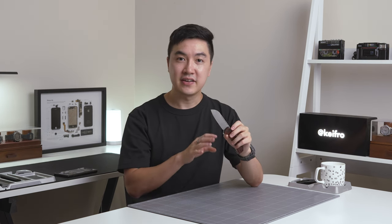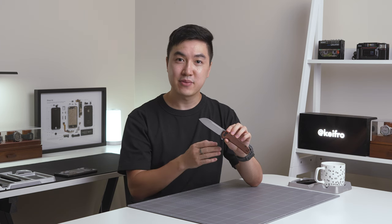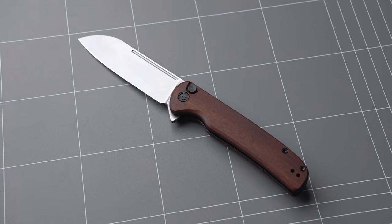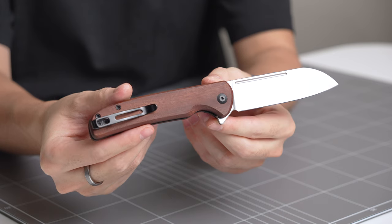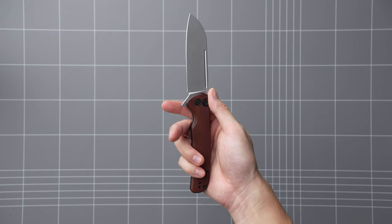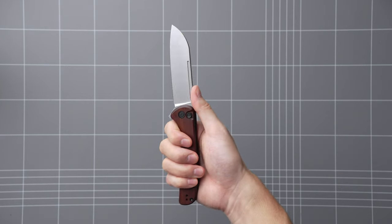Next up is the Civivi Chevalier. I've heard many great things about the button lock on Civivis — I'm very late to the party and this is the first one I've tried from them, and I understand the hype. It's tuned perfectly. The action is snappy and there's no play at all. Compared to a few other button locks in my collection, the Civivi Chevalier has the best action. The one I have is the one with the wooden handles and bead blasted blade. The edges on the wooden handles are smoothed out and it feels great in hand. It has a neutral grip with no hotspots and it's good for all types of cuts like draw cuts. My only concern about the handle is that it might get slippery when wet.